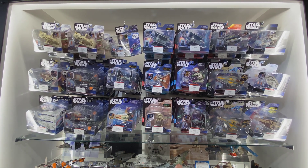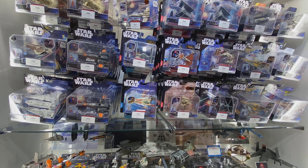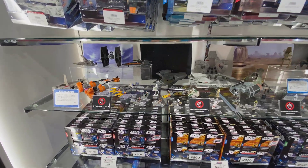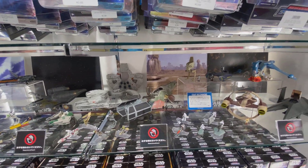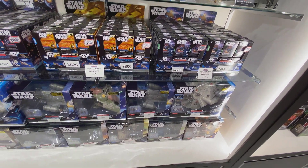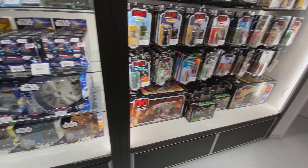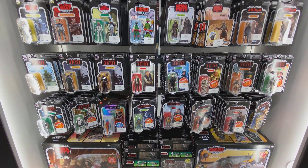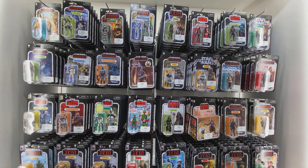I like these — Jazzware makes them, I think. I'm not going to call them Micro Machines because they're not, but the name escapes me. I got a couple for my kids and picked up the Millennium Falcon for myself. They're really well detailed and for the price you're paying it's great. Micro Fleet Collection, I think. And here's the TVC stuff — that Boba Fett right there in the middle. Those colors are great.